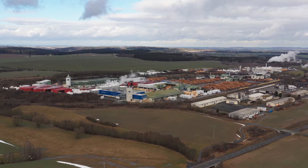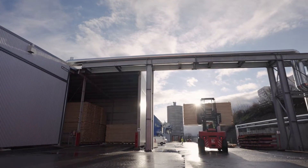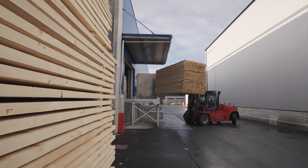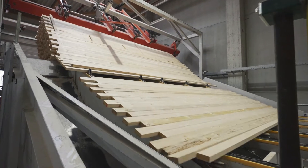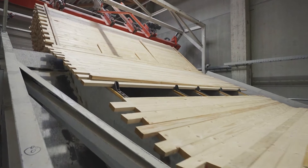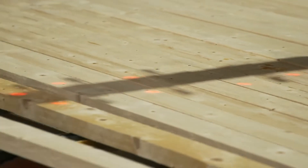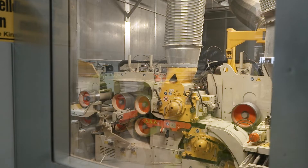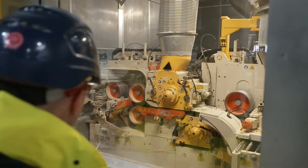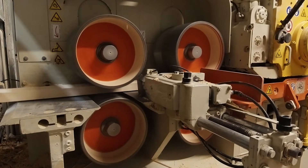At Mercer Timber Products in Saalberg Ebersdorf, we have invested in the future of the site by building a new planer mill. In this state-of-the-art facility, 1200 running meters of sawn timber can be processed per minute. To achieve this quality, we operate one of the fastest planing machines in the world. More than 12,000 boards of dimensional lumber can be planed per hour for wood frame construction worldwide.